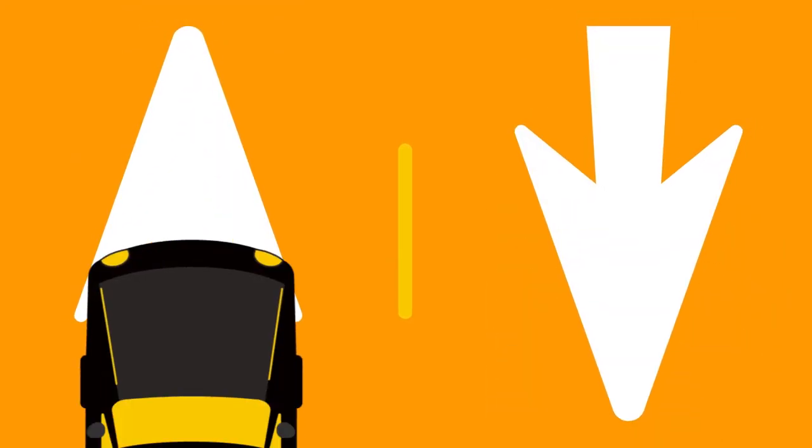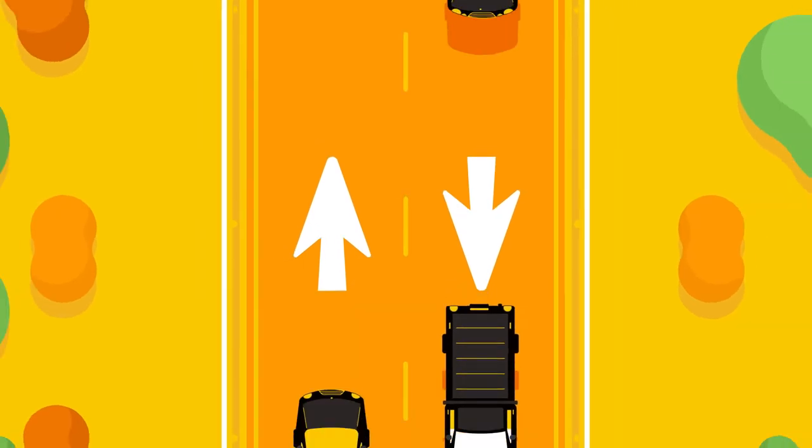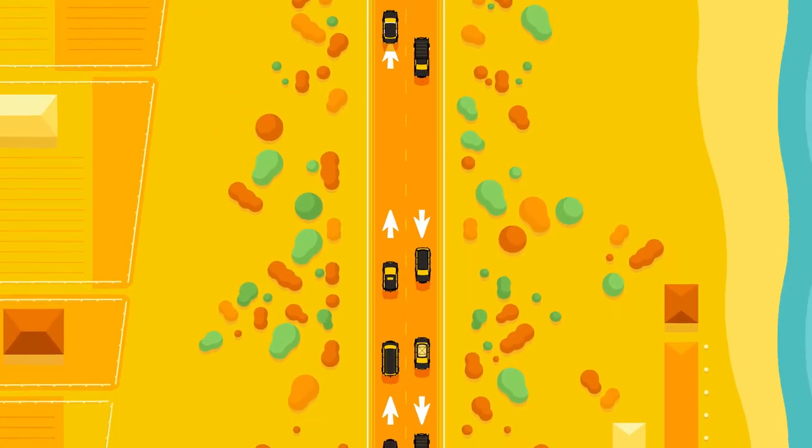In Australia, all vehicles travel on the left side of the road. This may be different to the side on which you normally drive. Ask your passengers to remind you to drive on the left side of the road each time you set off and when you're turning at an intersection.